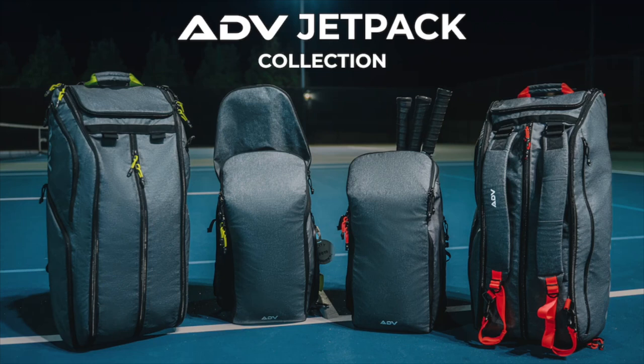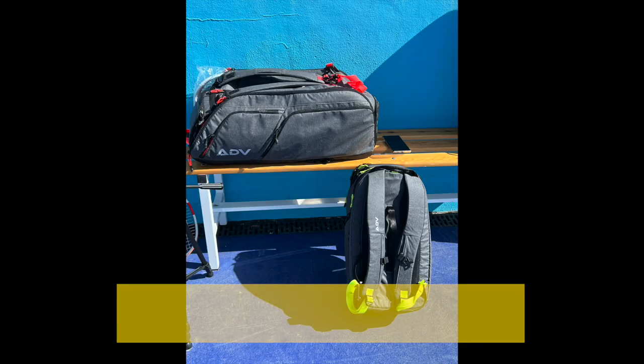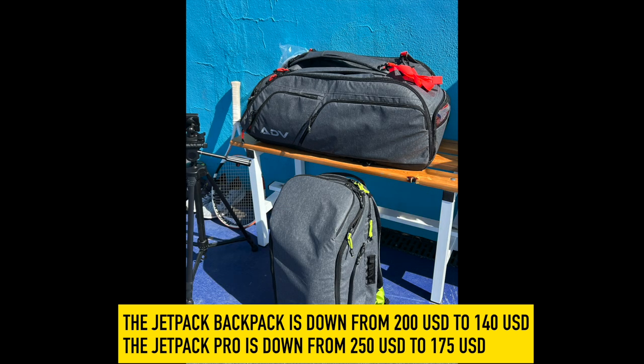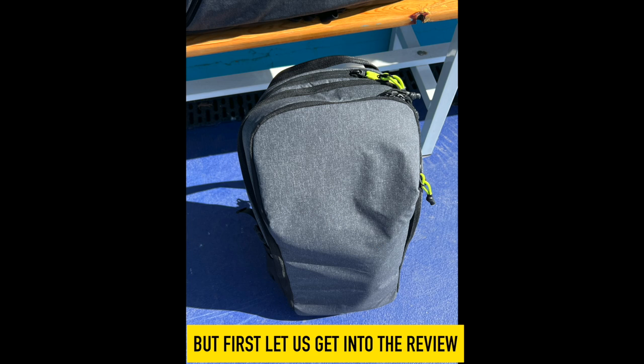Hey fellow tennis nerds, hope all is well. ADV Jetpacks — they're great bags, launching on Kickstarter today at discounted prices and limited quantities. So you can save some money by signing up there and checking these bags out. They're excellent, that's why I wanted to give them some extra love on the Kickstarter day. So check it out, the link is in the description. But first, please watch the review and subscribe to Tennis Nerd.